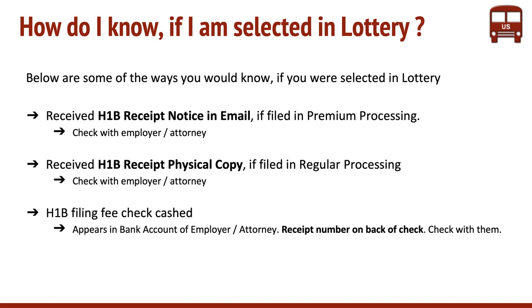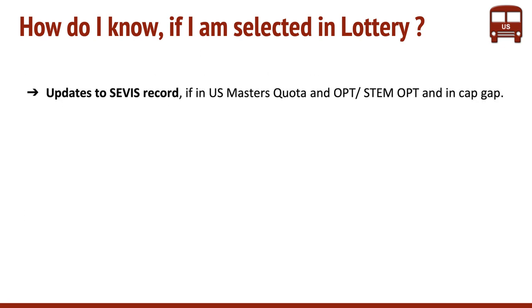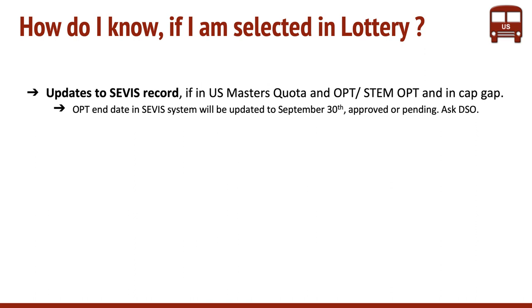So those are three ways. And if you are a master's student on OPT or STEM OPT and in CAP-GAP, there will be updates to your SEVIS record. The way you would see it is your OPT end date would be updated to September 30th.